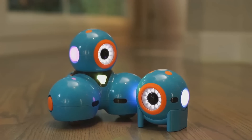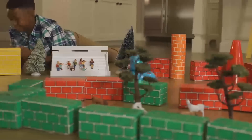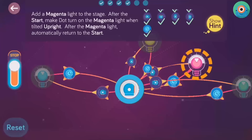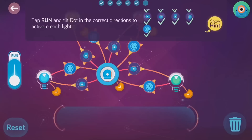Meet Dash and Doc — fun, easy-to-use, interactive robots that teach kids about programming with hands-on play. Kids start learning right away with an easy-to-follow tutorial and hundreds of preloaded missions.